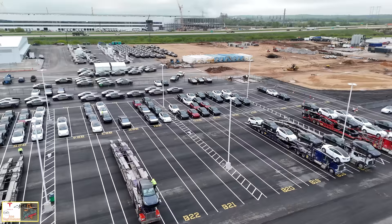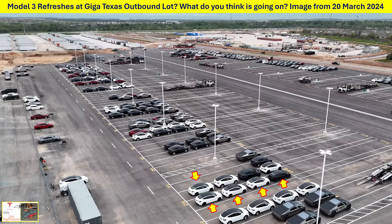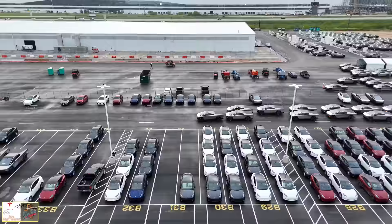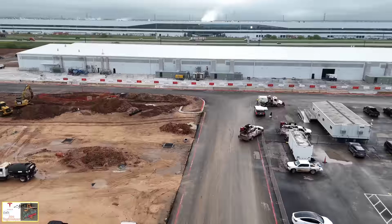As I maneuver over towards this side of the outbound lot, you can see a lot of Cybertrucks, and I'm going to give you much closer views shortly. Right now I'm scanning the lot to see if there are any refresh Model 3s, because on my previous video I was able to see about five of them here. I think the mystery is solved — Giga Texas may just be a transport hub. Some of the Model 3s may come through the railhead, are brought over here, and then this is used for distribution throughout Texas. I did not see any today, but if you happen to spot any that I missed, let me know.